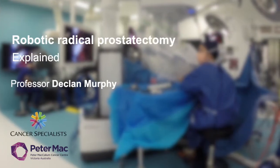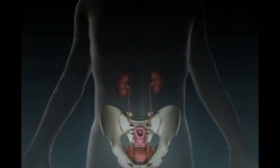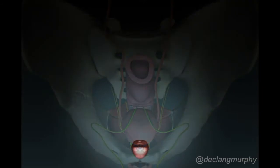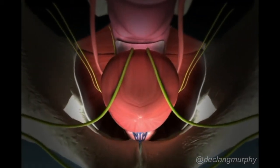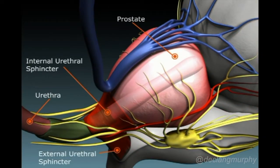Radical prostatectomy is a complex procedure, whether performed by open surgery or robot-assisted surgery. The prostate is located in an anatomically challenging position, deep in the pelvis below the bladder, behind the pubic bone, attached to the pelvic floor, and closely adherent to the rectum and nerves important for urinary and sexual function. Radical prostatectomy involves careful disconnection of the prostate and seminal vesicles from these adjacent structures.